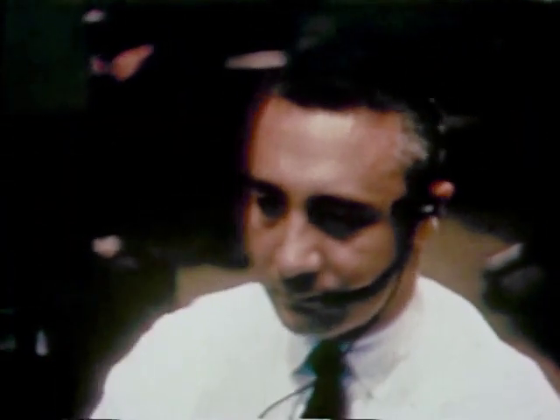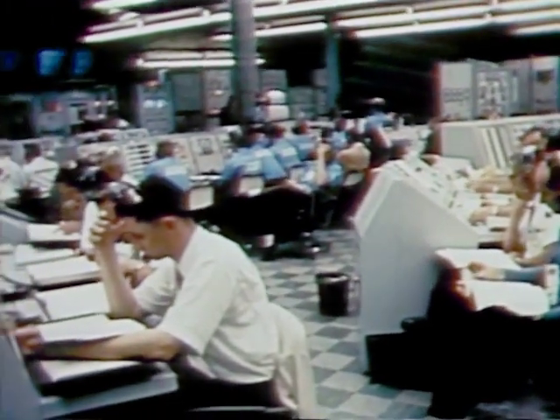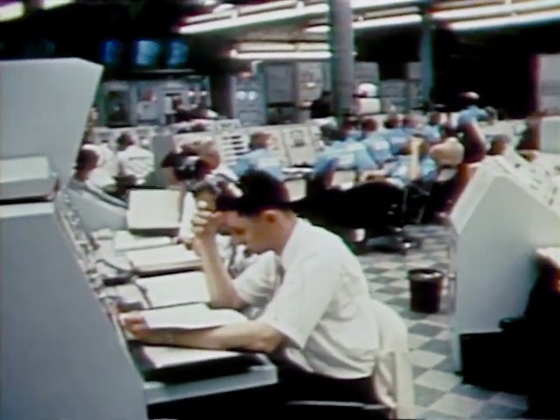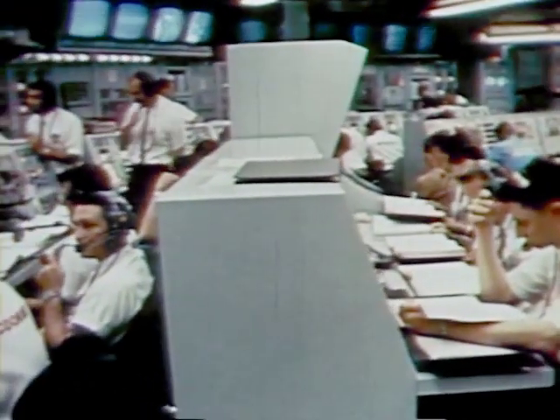Instruments were set to record the flight trajectory and other vital information, which would be transmitted by telemetry from the spacecraft during flight. Monitors in the blockhouse checked and double-checked their instruments, maintaining close control over the launch vehicle, which would propel the spacecraft downrange for this vital test.